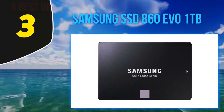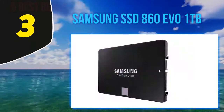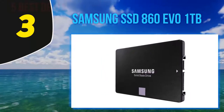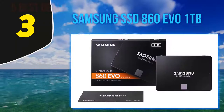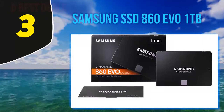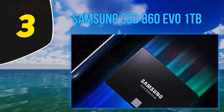Content creators will love that this SSD is 4K ready, making it easy to shoot and edit raw UHD files. Its updated V-NAND technology allows the 860 EVO to read and write data almost eight times faster than its predecessor. You can check out our review to learn more about this SSD.